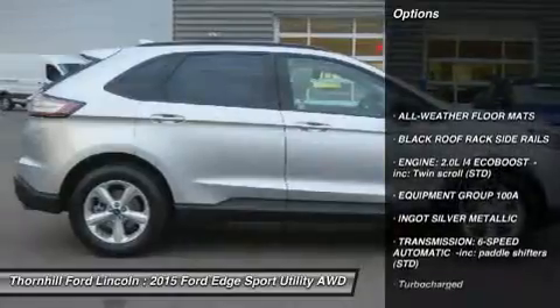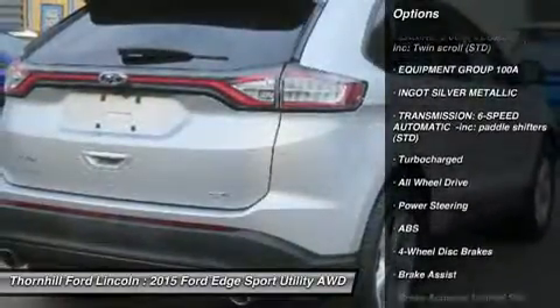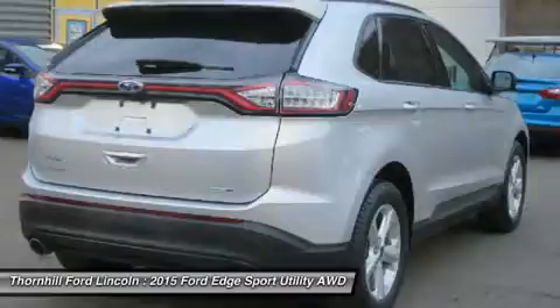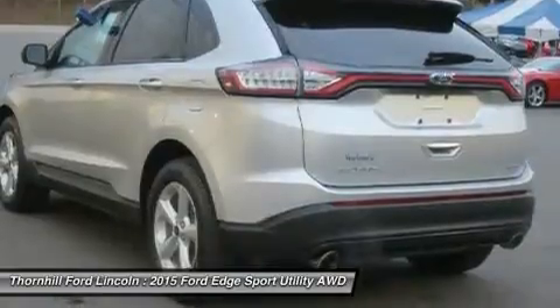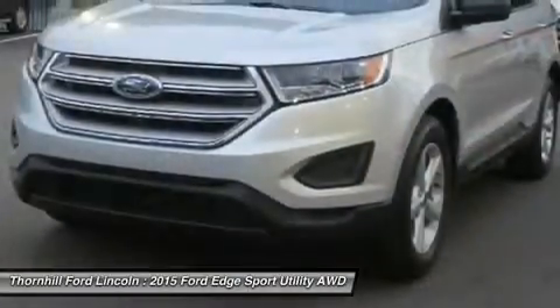The bold Edge Sport model makes use of a fiery 2.7L V6 EcoBoost engine to deliver tons of torque and power. A new SEL appearance package adds flair, including eye-catching 20-inch wheels. Available in all-wheel drive or front-wheel drive, the Edge can help you maintain your cruising distance, change lanes, and back out of parking spaces.